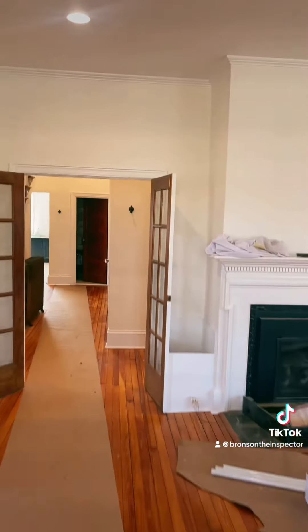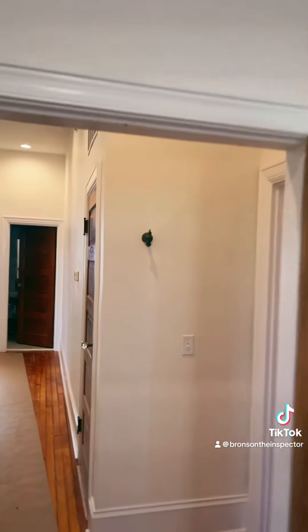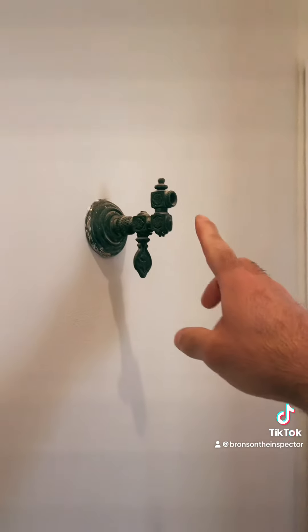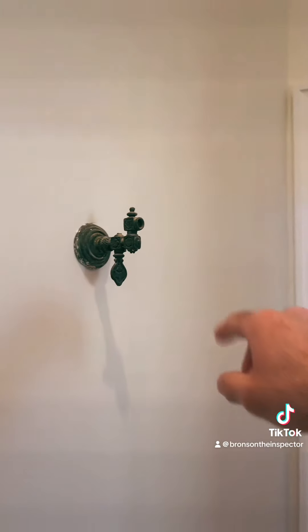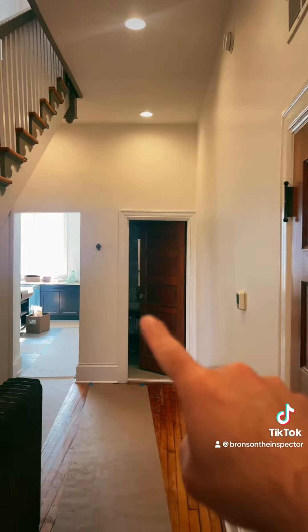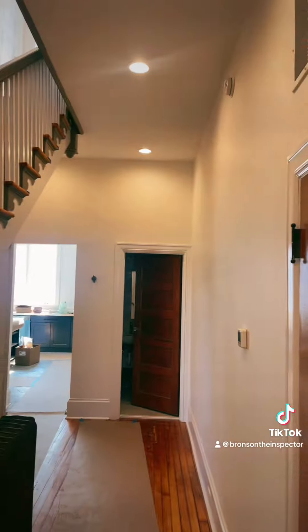This house was built around 1910 to 1915 and has some unique characters to it I want to show you guys. Stepping through the doorway, there is a little thing here on the wall. So this was an old gas light, and this is what lit the hallway. You can see another one back there, and there's one upstairs as well.